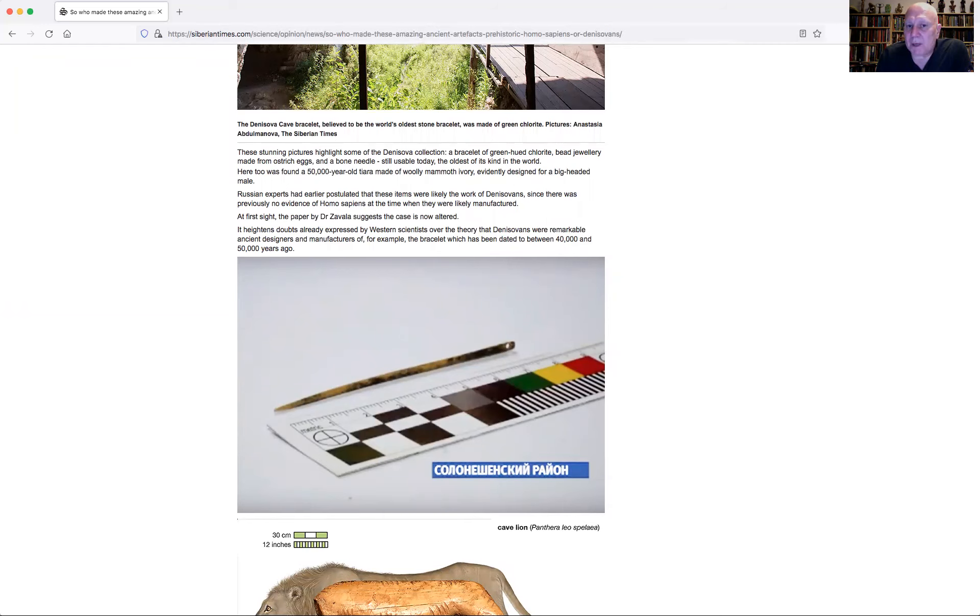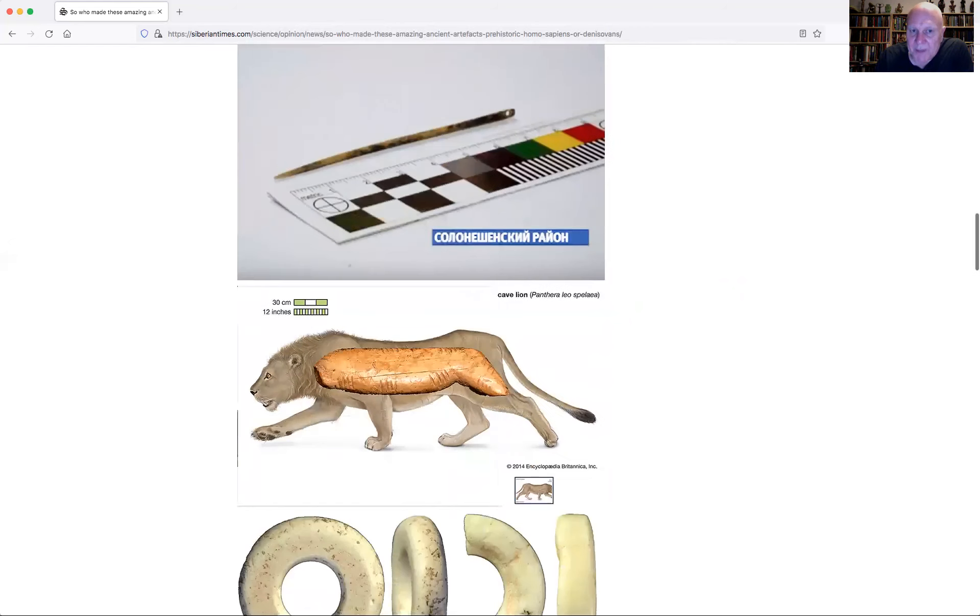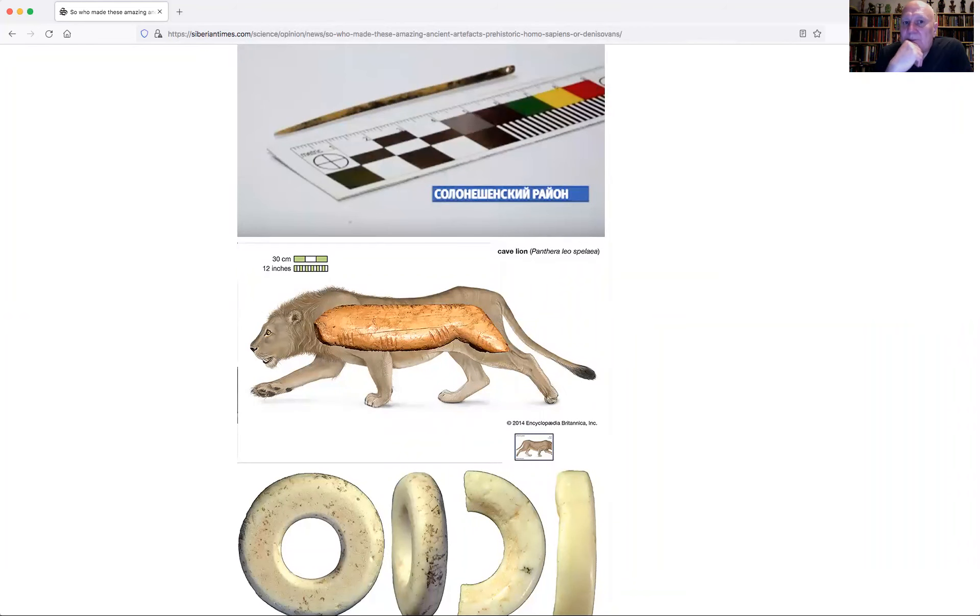There is so much more going on there. Found in the same layer is this beautiful polished bone needle, used for making tailored clothing — the same sort of age, 45 to 50,000 years old. This is the oldest needle in the world. Then you've got this mammoth ivory object which is a cave lion, with a series of markings on it — 72 strokes in groups of four, 18 groups of four, which makes four times 18 equals 72.